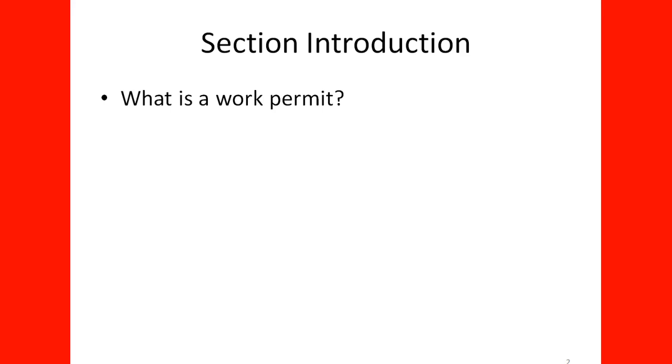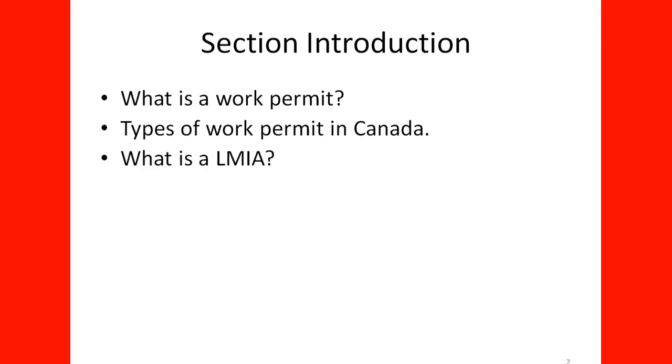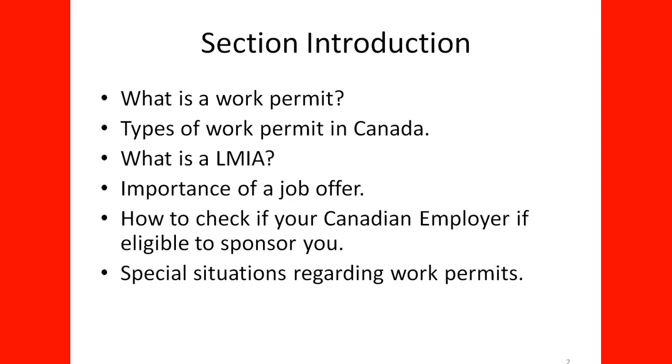First, we will learn what is a work permit, the types of work permits in Canada, what is a LMIA, the importance of a job offer, how to check if your Canadian employer is eligible to sponsor you, special situations regarding work permits, and finally, how to avoid scams.